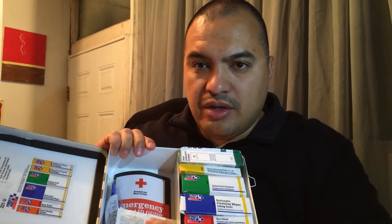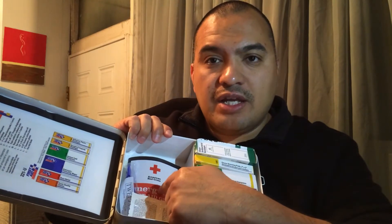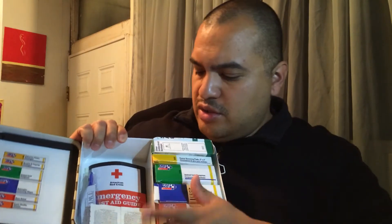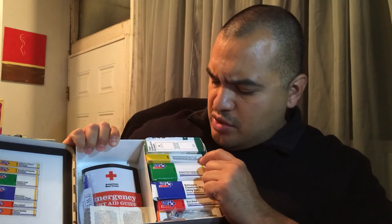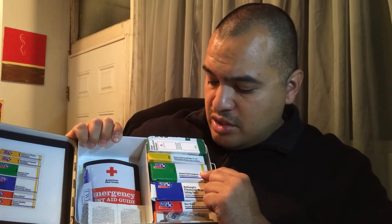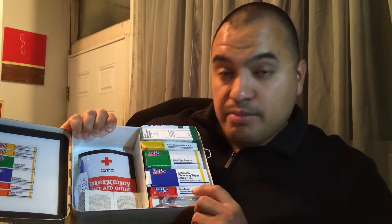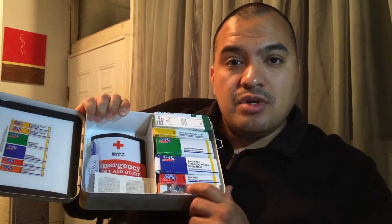It also has a way to mount it in your vehicle if you'd like, and of course you've got your handle to carry it. Inside you have an emergency first aid kit guide, some tweezers, ibuprofen tablets, antibacterial bandages, gauze, an instant cold compress, antiseptic cleansing wipes — sting-free, very important — some burn relief in case you burn yourself, and some surgical gloves.